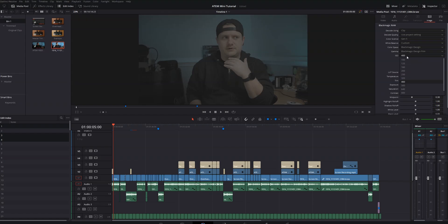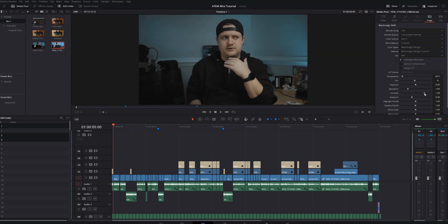The source clip adjustments allow me to make a ton of adjustments to a source clip before editing it into a timeline, which is a huge benefit for me because I just got the Blackmagic Pocket Cinema Camera 6K, and I can make all of my RAW adjustments right there in the inspector. I can also add LUTs, remap audio, and all sorts of other cool stuff.